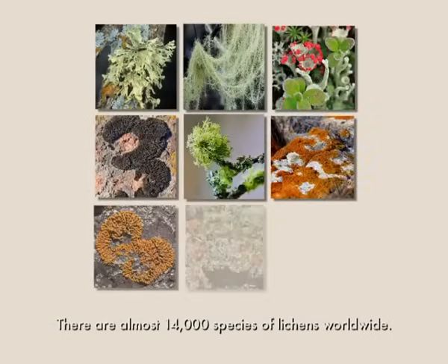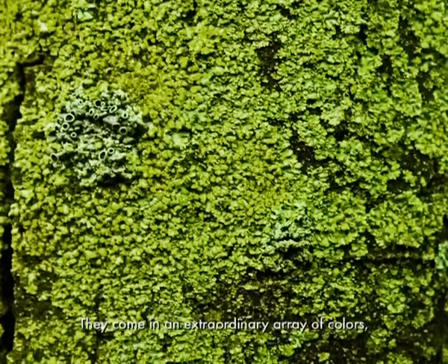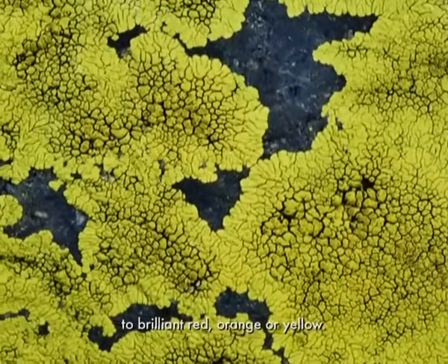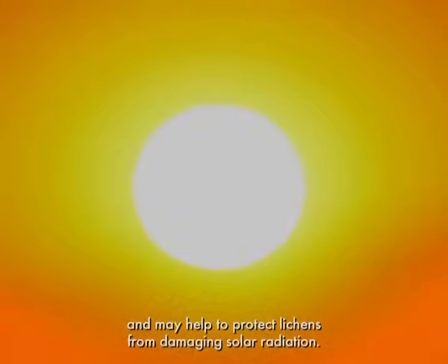There are almost 14,000 species of lichens worldwide. They come in an extraordinary array of colors, from dull gray or white to brilliant red, orange, or yellow. These colors vary with the habitat and may help to protect lichens from damaging solar radiation.